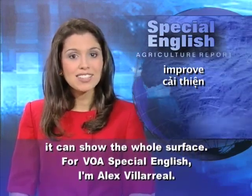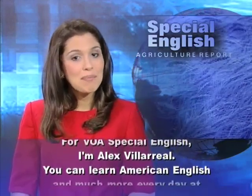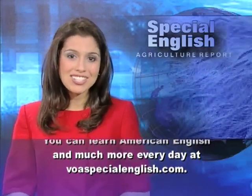For VOA Special English, I'm Alex Villareal. You can learn American English and much more every day at voaspecialenglish.com.